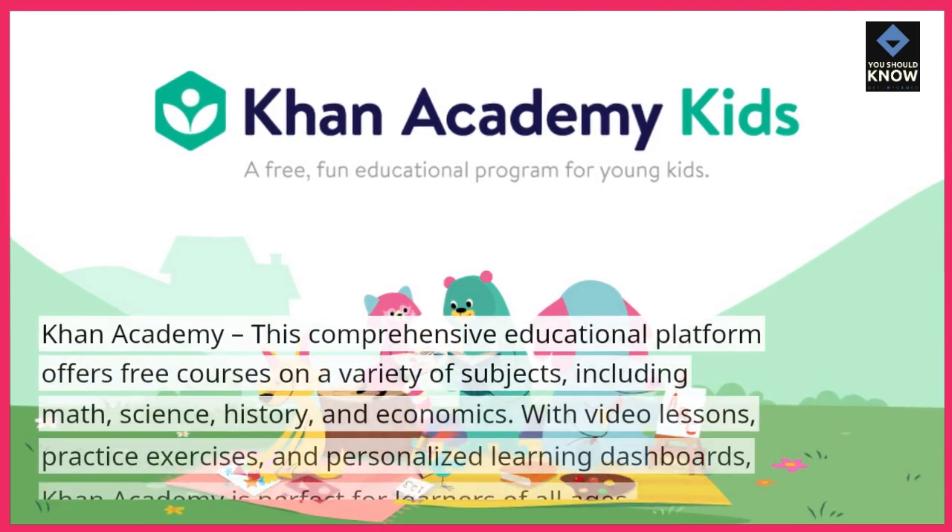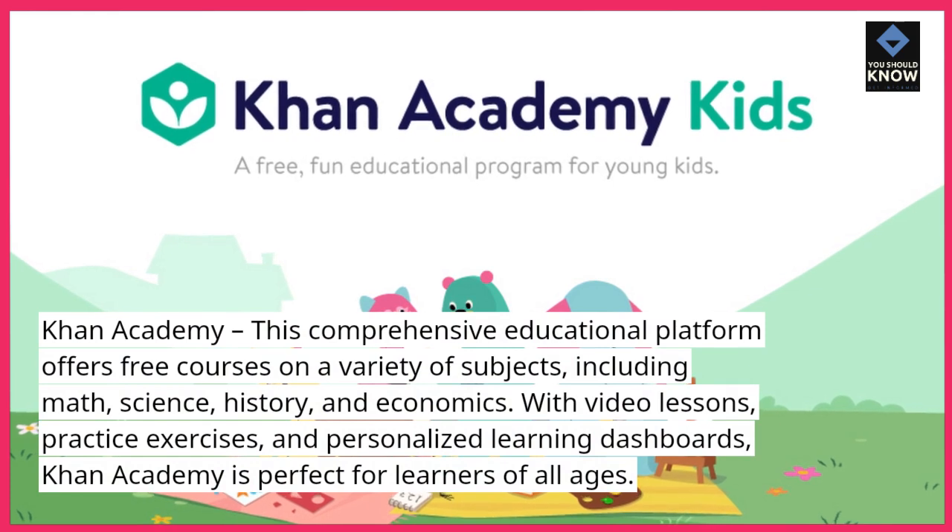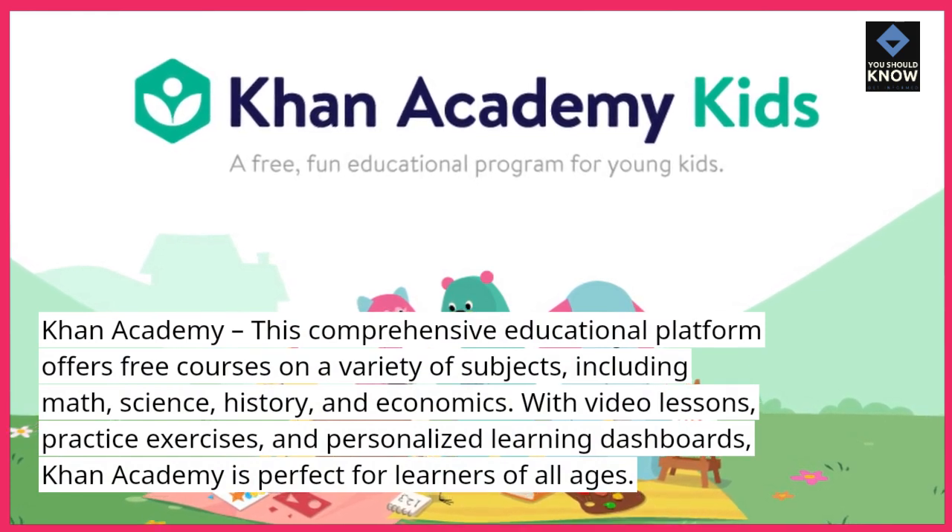Khan Academy. This comprehensive educational platform offers free courses on a variety of subjects, including math, science, history, and economics.